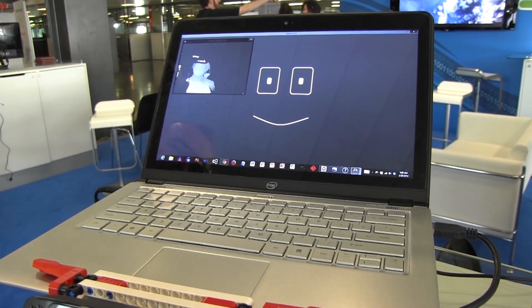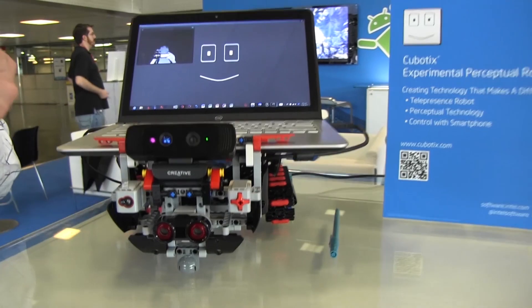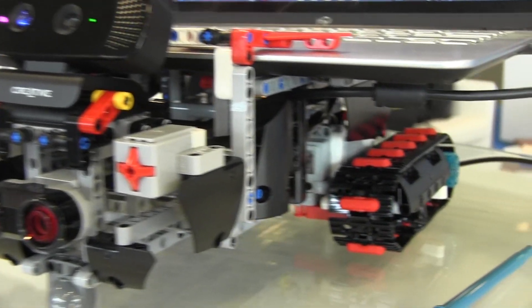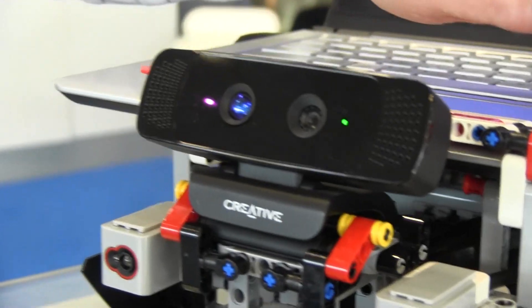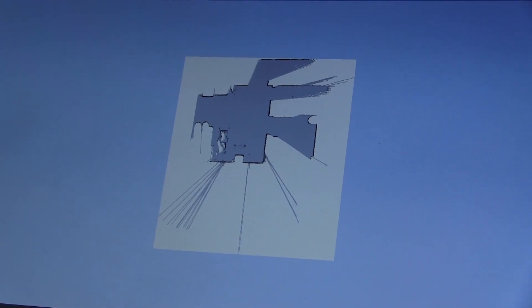As the robot drives around through the apartment, it takes measurements with the depth camera and the encoders of the wheels, and it is able to autonomously and automatically create a map of your apartment. Here we see a first scan, a second scan, a third scan of the apartment.